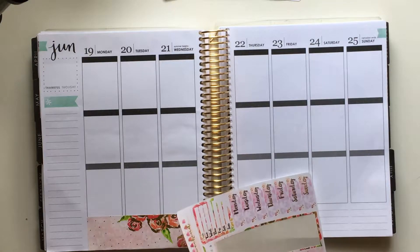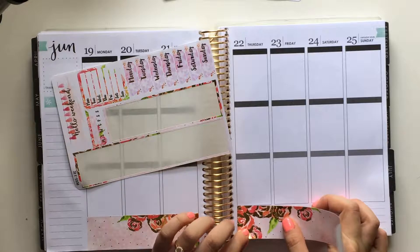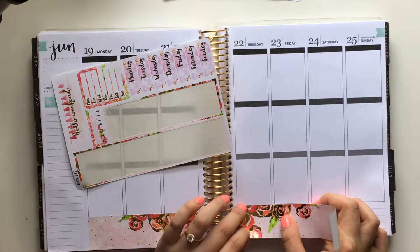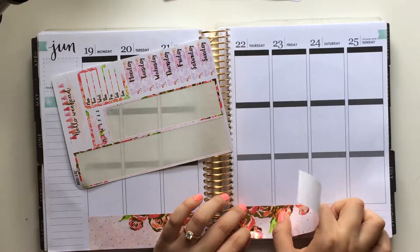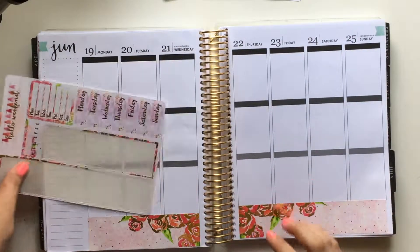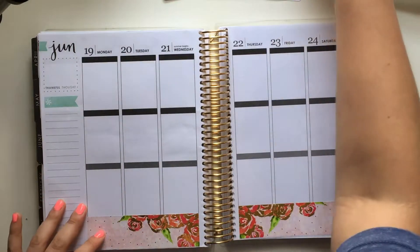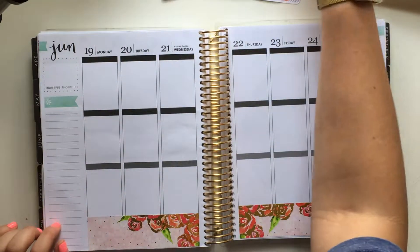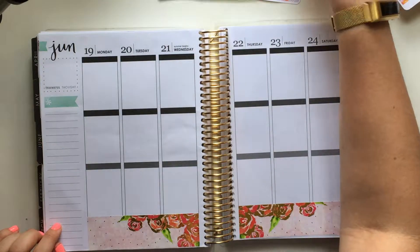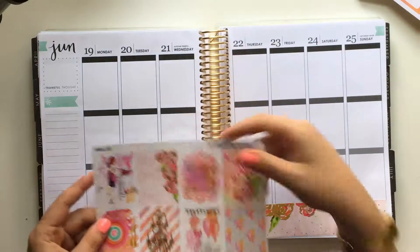So it is this spread for this week. This is a gold foiled kit from Planning World and I love her stickers. She is one of my favorite shops to buy from on Etsy and her stickers are so beautiful. This kit has a ton of foiling in it and I'm just really excited.